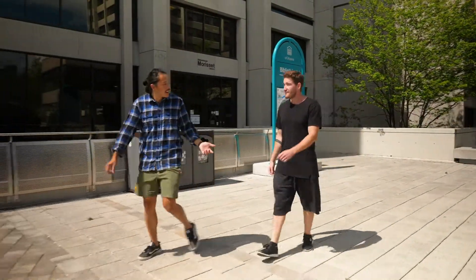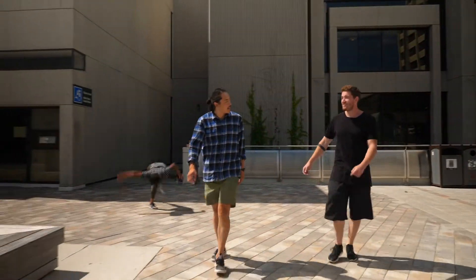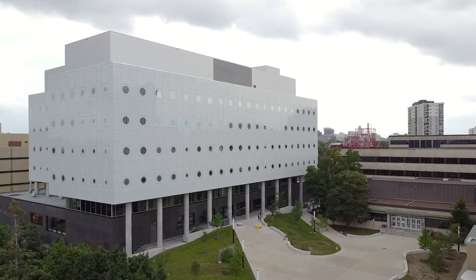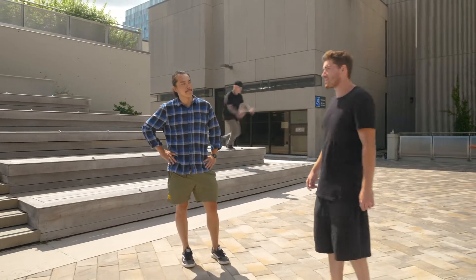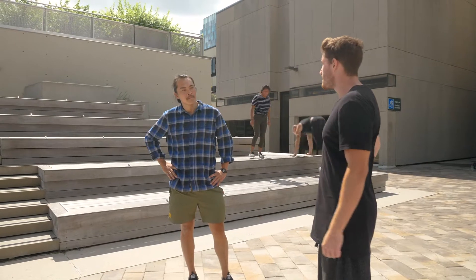Student life is pretty great here. There are 175 associations and clubs, plus events. And this is new to me — the University of Ottawa is one of the top 25 most sustainable universities in the world. I also heard that they want to eliminate vehicles on site — that's their goal.